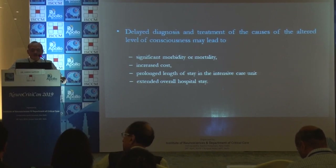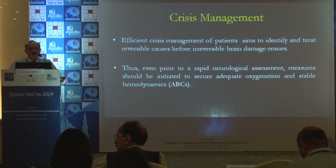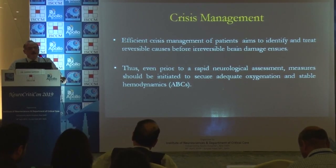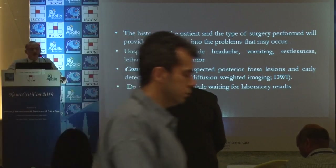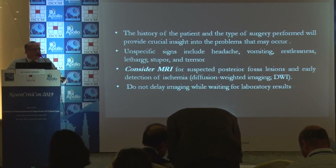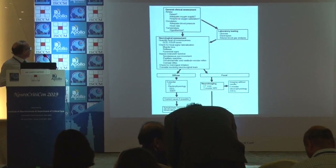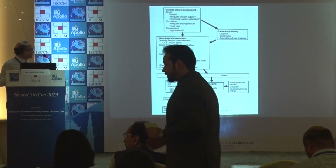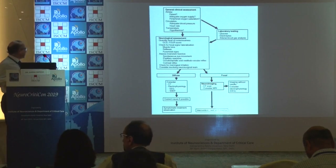Efficient crisis management aims to identify and treat reversible causes before irreversible brain damage ensues. Even prior to rapid neurological examination, your ABC is important. History of the patient is important; nonspecific signs like headache, vomiting, lethargy, stupor, and tremors should be noted. Right investigations and labs should be ordered. General examination comes first, then neurological examination, appropriate labs, and imaging depending on whether it's a diffuse or focal injury.